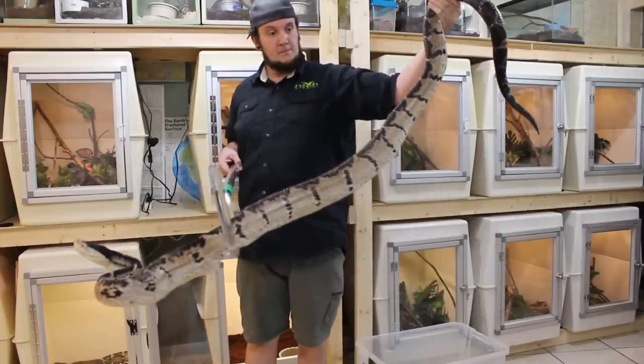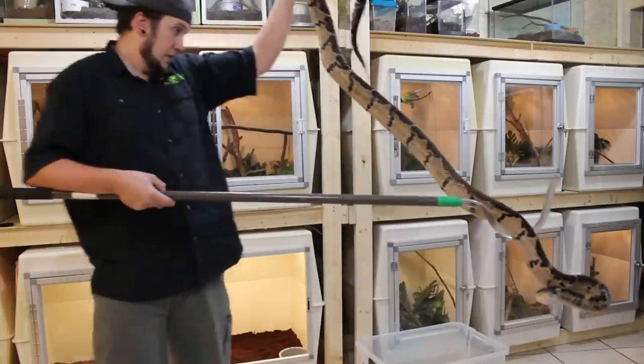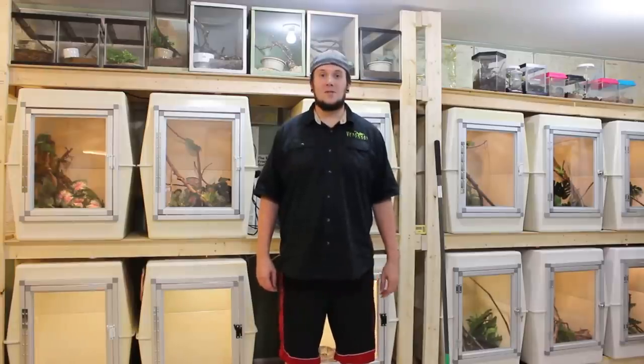Here he is — the king of all vipers, the black-headed Bushmaster, and this guy is a monster. Warning: all venomous snake handling in this video is performed by a professional. Please don't try anything you're about to see at home. Hey YouTube, how's it going? Venom Man 20 here. Tonight we're going to be unboxing the biggest viper in the world.